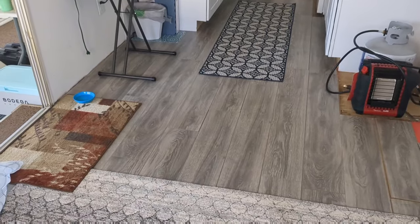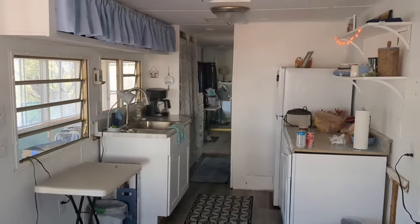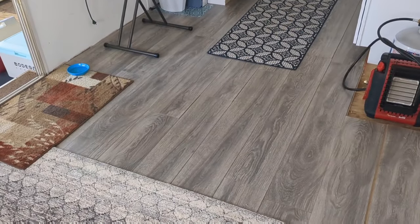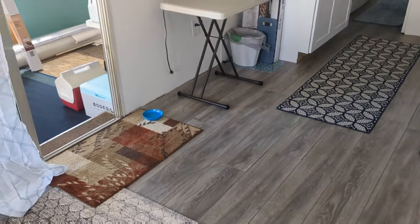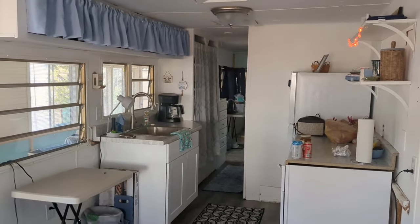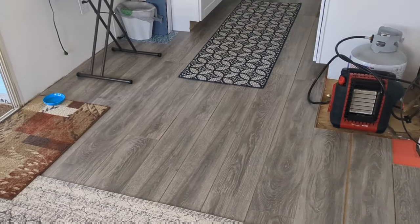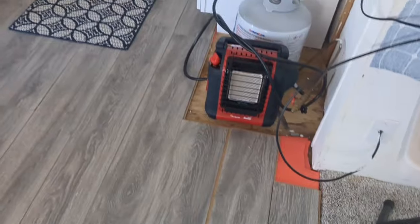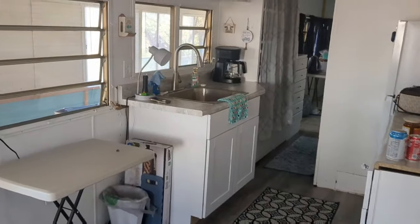Look at these floors, y'all. If you're not familiar with what this place looked like before mom and I started remodeling in September, go back and look at the videos — I'll link them in the description. We were even featured in the US Sun. There's still stuff to do, but the floors got put in. Mom just kind of dropped these planks over here, but the floors are looking tremendous.